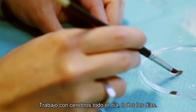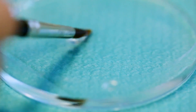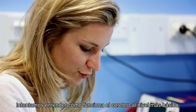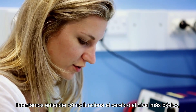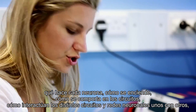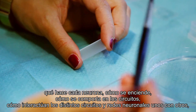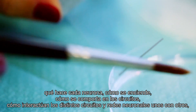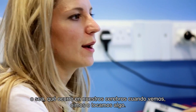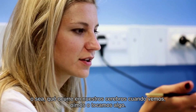I deal with brains all day, every day. We're just trying to understand how the brain works at the most fundamental level — what each neuron does, how it fires, how it behaves in a circuit, how different circuits and networks interact with each other. What happens in our brains when we're seeing something, or hearing something, or touching something.